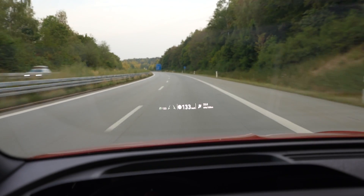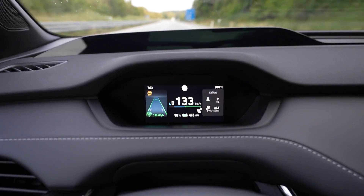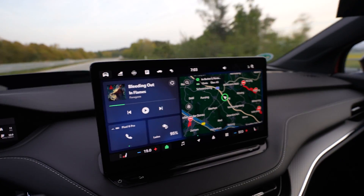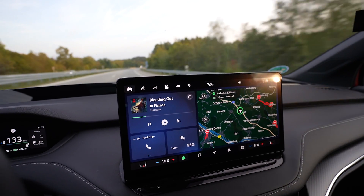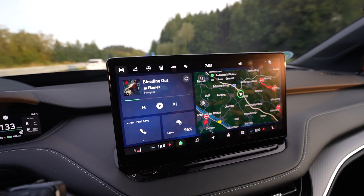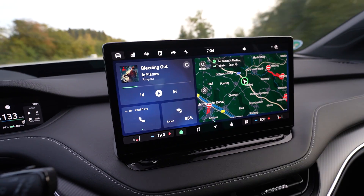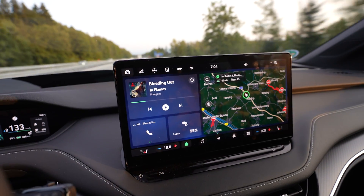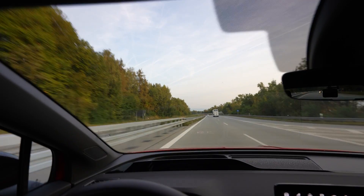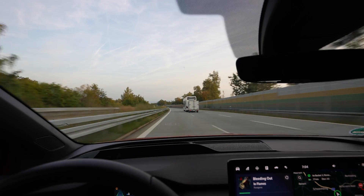I'm on my way, driving 133 on the speedometer — that's 130 real speed. Here is the cockpit, here's the beautiful head-up display, and here's my infotainment system. I started with 100%. Drive mode is in normal, as it resets when you get into the car. Climate is on 19 degrees, no AC and no heat, so right now I'm consuming as little as possible. It's 20 degrees outside.